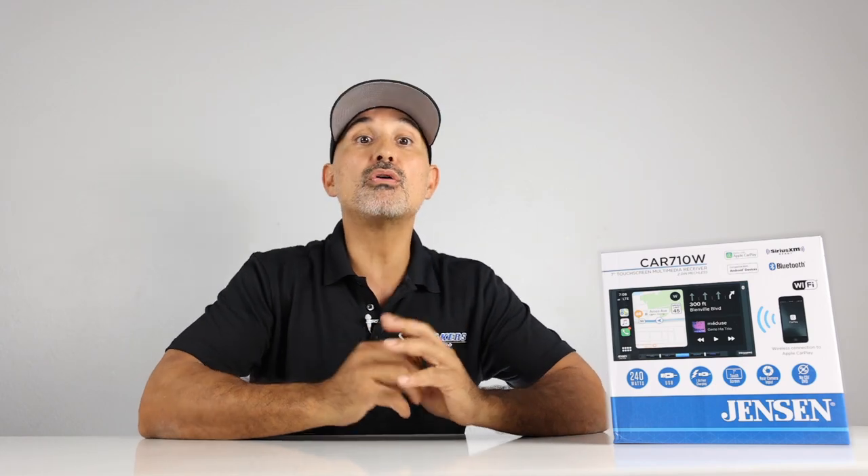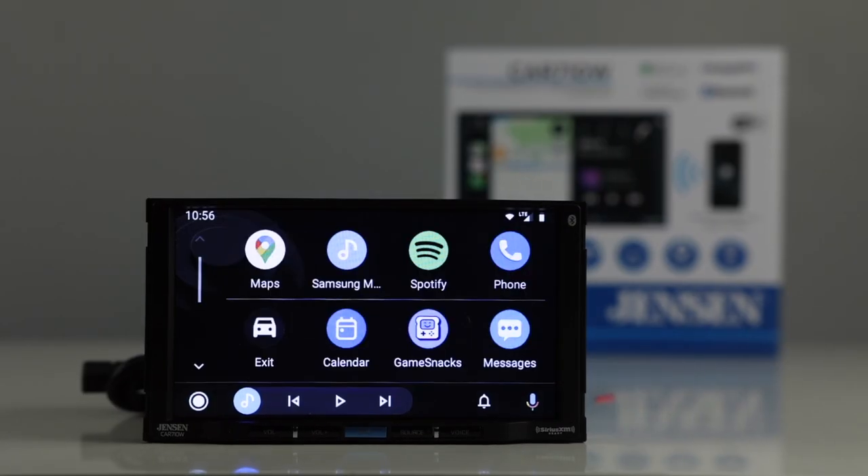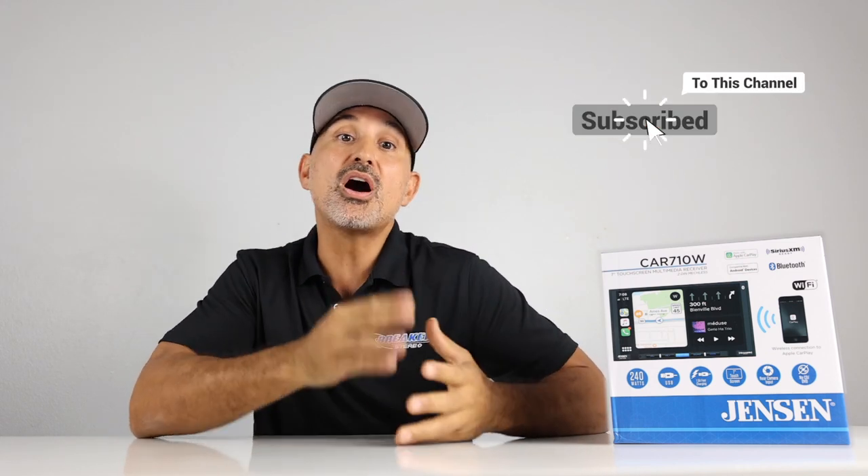As we take a closer look at this radio, we'll go over all the features, do an unboxing, go through a full demonstration, then we'll hit the pros and cons list, and finally we'll give you our overall rating. If you're new to our channel, consider joining our tribe of auto and audio enthusiasts as we feature car audio and auto accessories. If that's you, subscribe now.